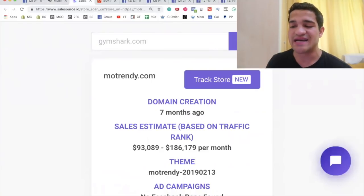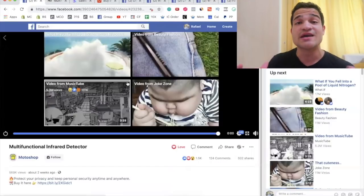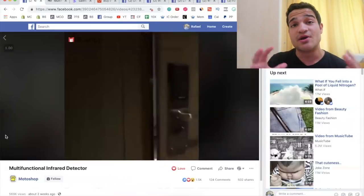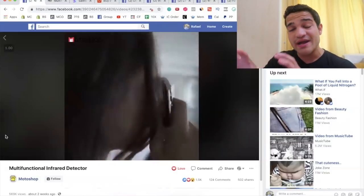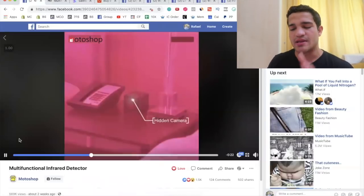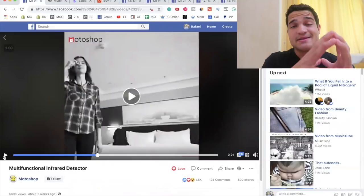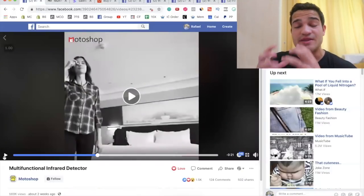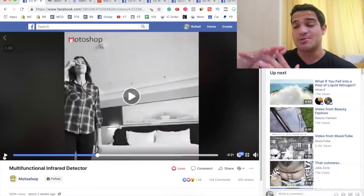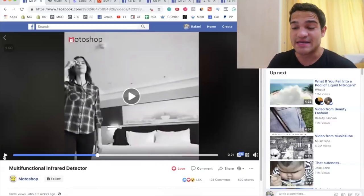This store knows what they're doing — they know how to dropship and they're testing this particular product. It doesn't have millions of views yet, but that's actually the key insight: what you want to do with huge stores making $100,000 or more per month is see what they're currently testing. Look at their new ads from a couple of days or weeks ago — things with 50,000 to 100,000 views that are growing. Those are the untapped, testable products you want to be in on.